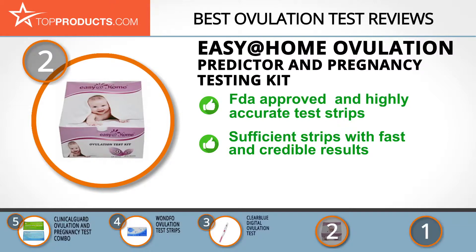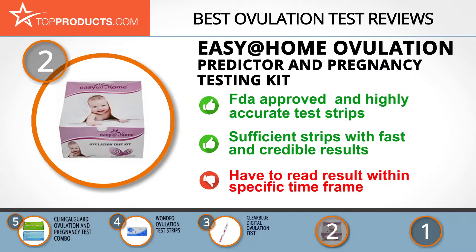Its ovulation predictor and pregnancy testing kit comes with 50 FDA-approved LH strips and 20 HCG test strips to constantly monitor your ovulation cycle and accurately test for pregnancy. The ovulation strips give you fast and credible results, and the pregnancy strips detect HCG levels quickly. One downside is that the strips need to be read three to five minutes after testing, otherwise their results may not be totally accurate.